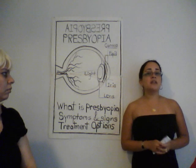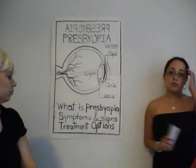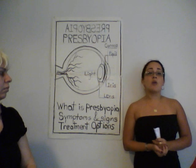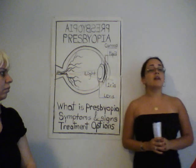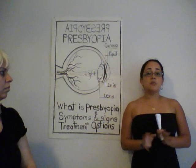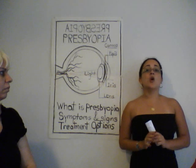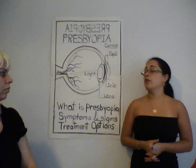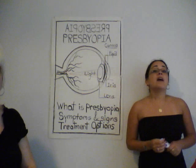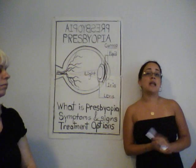Now, after learning the symptoms, let's learn about the two most common and easily accessible treatment options: presbyopia treatment options. If a person already has a history of visual problems, there are two types of lenses that can be used. Bifocals, which means two points of focus, can be easily adapted to the older prescription — the lower portion of the lens holds the stronger near prescription for close work. Another option is progressive additional lenses, which are similar to bifocals but offer a more gradual transition between the two prescriptions with no visible lines between them.